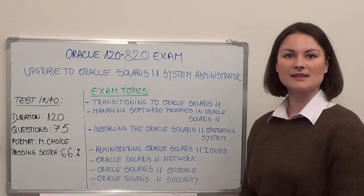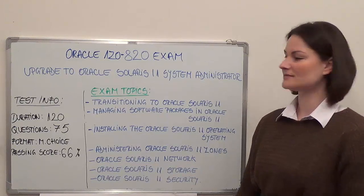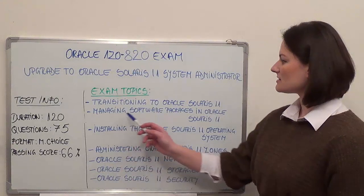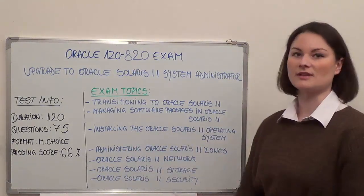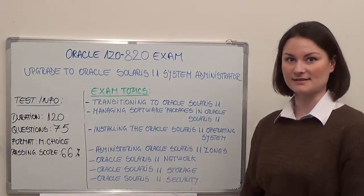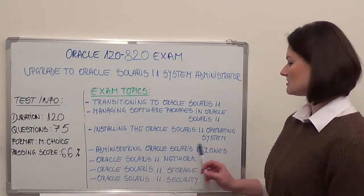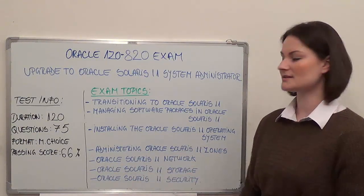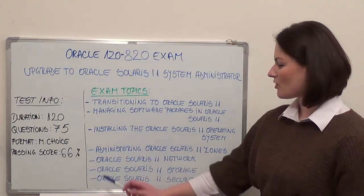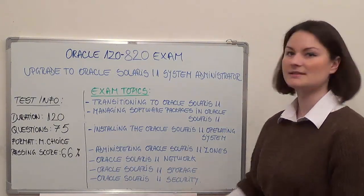Please be advised that exam objectives may also include but are not limited to the following topics: Transitioning to Oracle Solaris 11, Managing software packages in Oracle Solaris 11, Installing the Oracle Solaris 11 operating system, Administering Oracle Solaris 11 zones, Oracle Solaris 11 network, Oracle Solaris 11 storage, and finally Oracle Solaris 11 security.